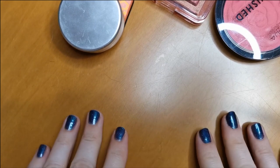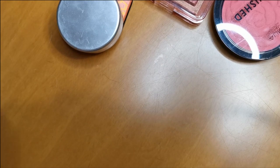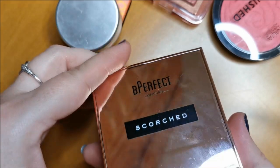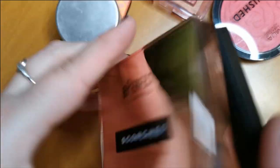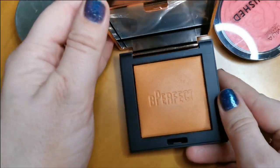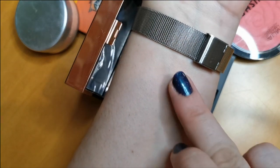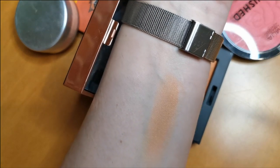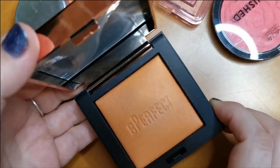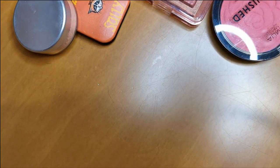Now moving on to blushes — powder first, same as I did with contour and bronzers. First up is the Be Perfect Scorched in the shade Magma. Oh, this is so beautiful — look at that shade, it is gorgeous. I love this. I really want to get some more of these blushes. Absolutely stunning, and I will be keeping hold of that.